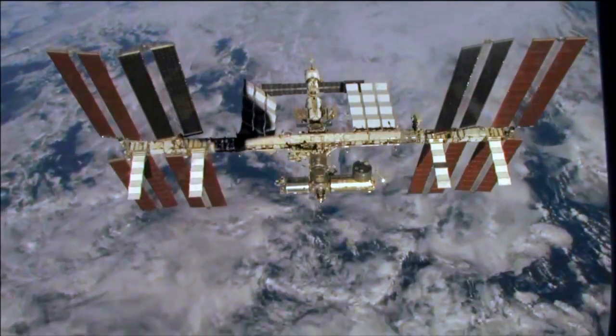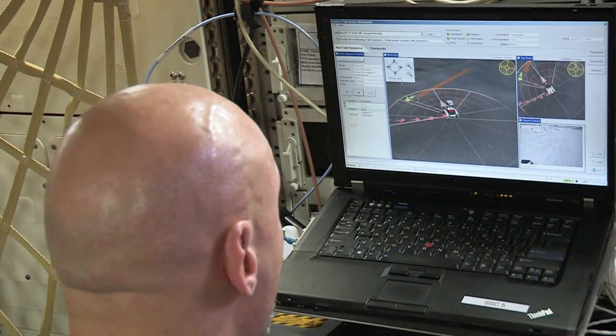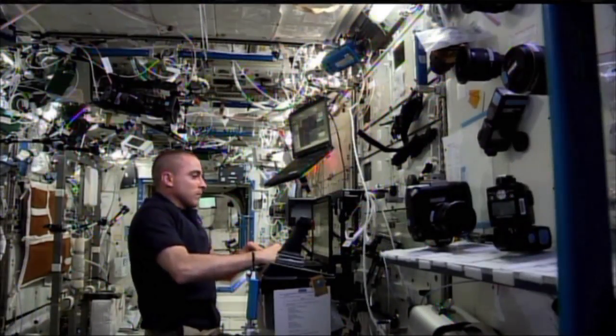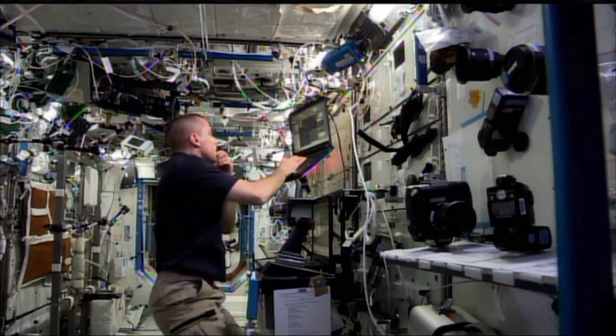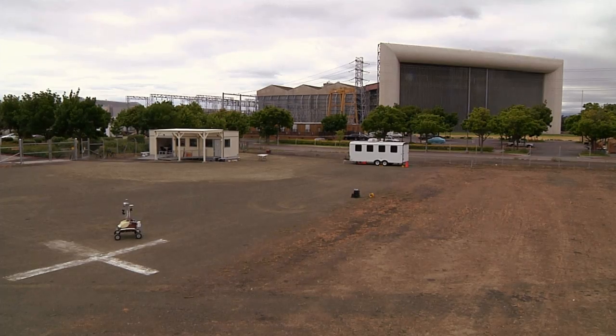In 2013, we carried out a series of tests with astronauts on the International Space Station. In those tests, we had astronauts who were flying 200 miles above the Earth remotely operate a robot, the K-10 planetary rover, here in California.